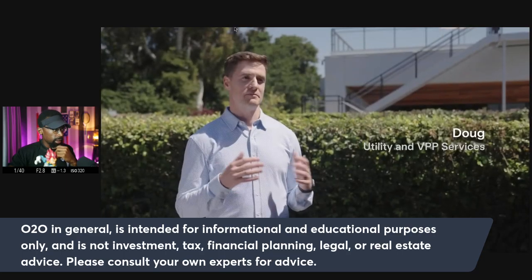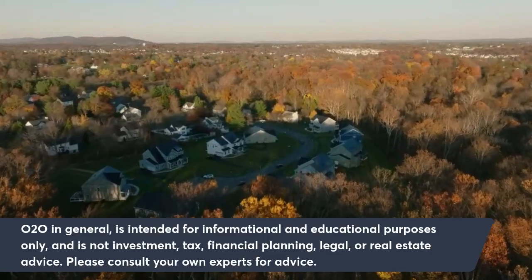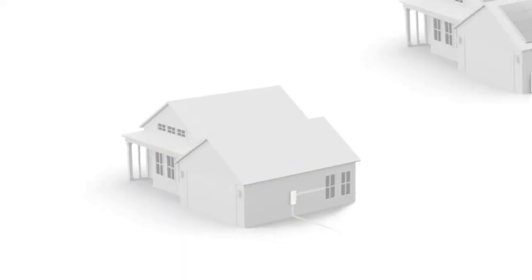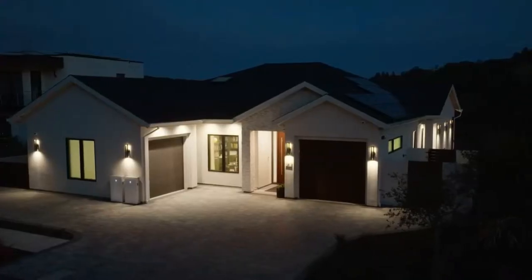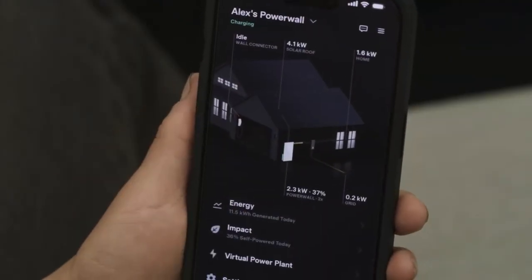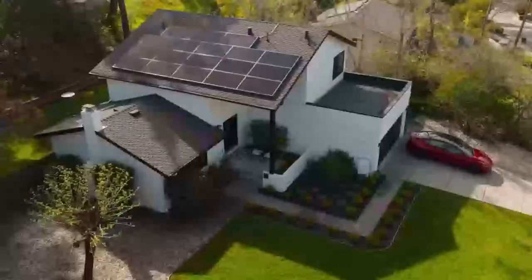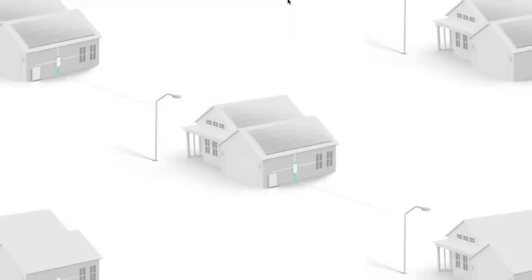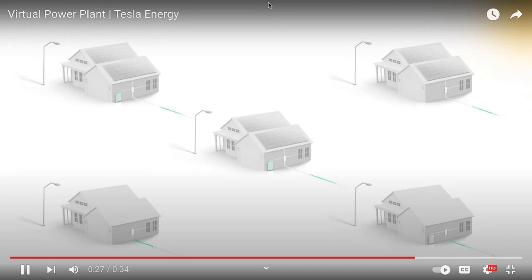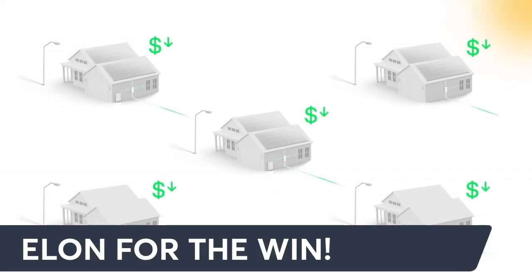VPP stands for Virtual Power Plants. It means that as a collective community of Powerwall owners, we can band together and supply electricity back to the grid, just like a large power plant. Participating is simple — it's all within your app, from enrollment to participation to opting out to payment. You always maintain full control. You can opt out of events, change your backup reserve. Participating in virtual power plants is the benefit for everybody: it uses your Powerwall when you don't need it to support the grid, and you get paid for doing it.